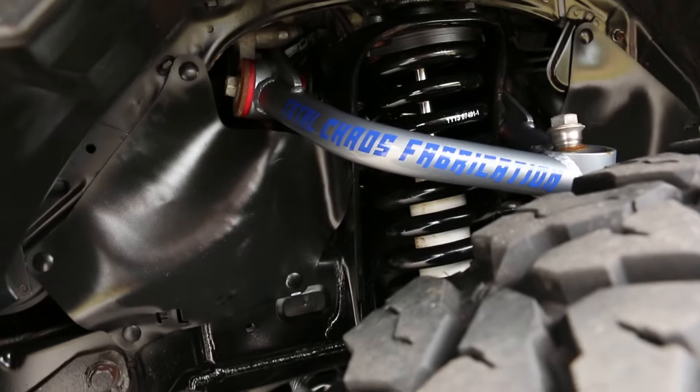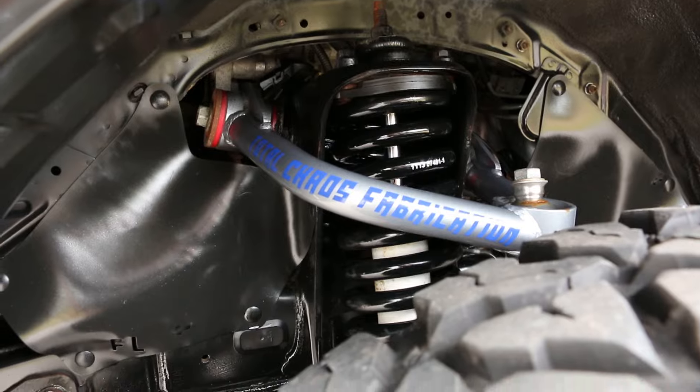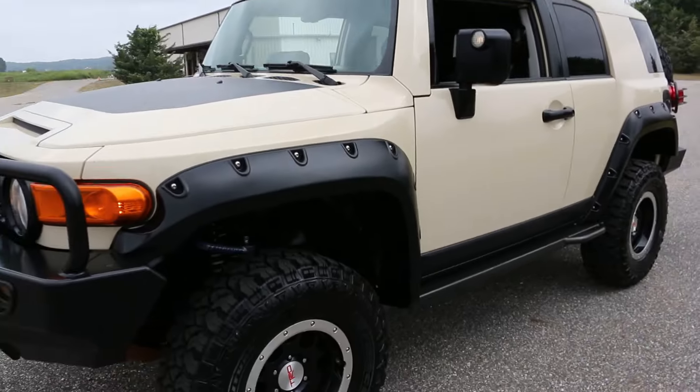There's a Total Chaos upper control arms — really, really nice job. Whoever did this really spent a lot of money and did it right. Great color.